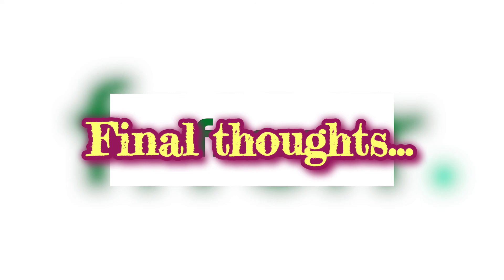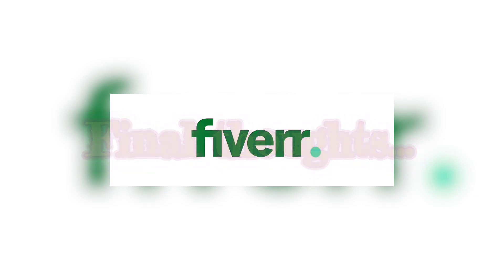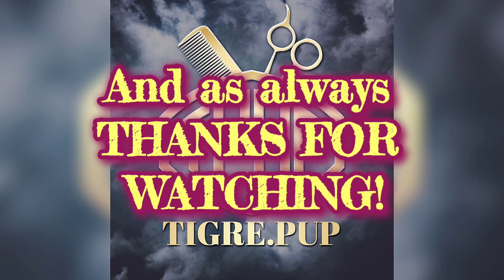I'm pretty glad I did this. I want to thank Fiverr, Local Princessa, and Kiara Raquel. Thank you for watching — don't forget to like, comment, and subscribe, and as always, thanks for watching.